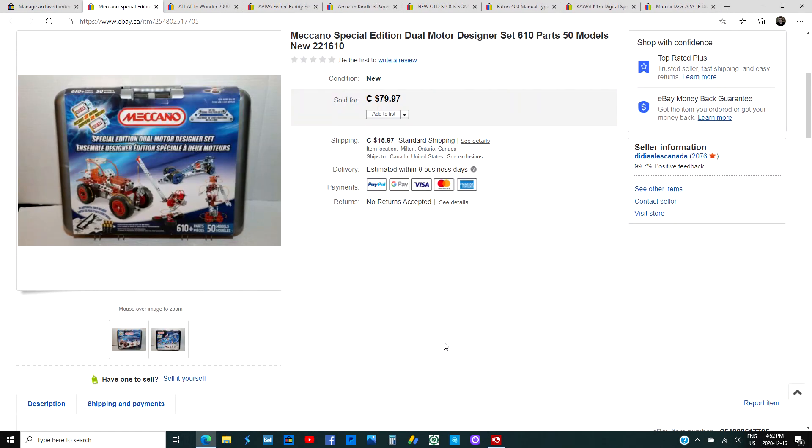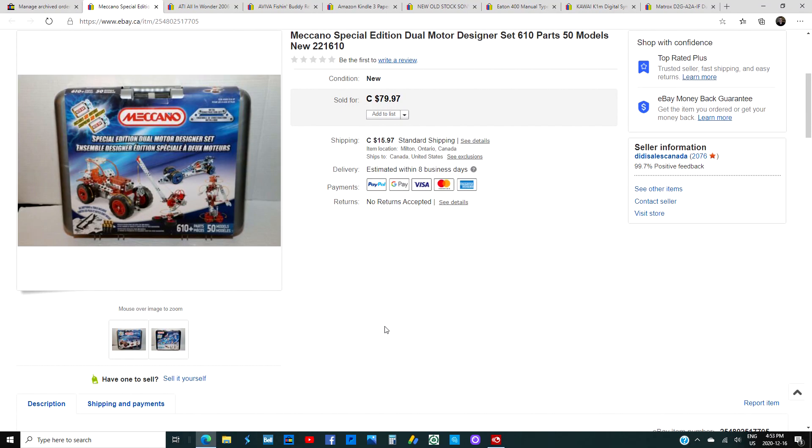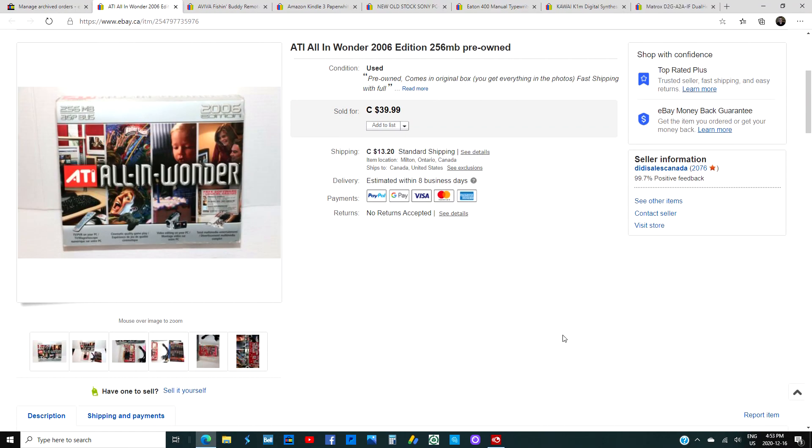Here's one of two great finds from the last month — the Meccano Special Edition Dual Motor Designer Set, 610 parts, 50 models, new and sealed. Part number 221610. I got $9 into it and sold it for $69.99. It's a 2010 retired model, but sealed Meccano sets sell very well, especially the ones with large part counts. Big thumbs up — I would buy these all the time.